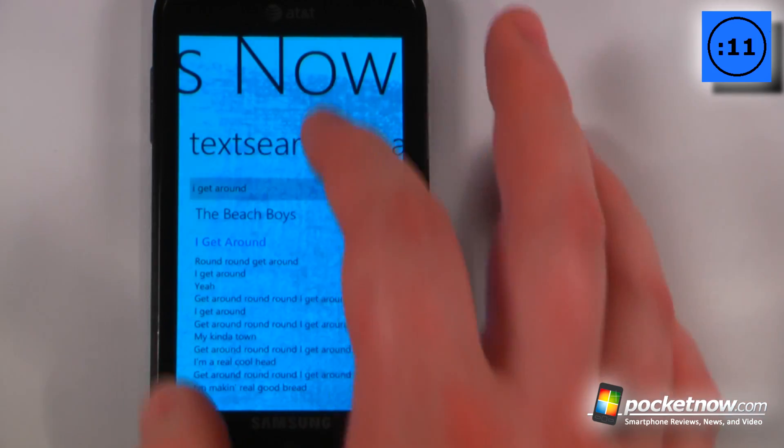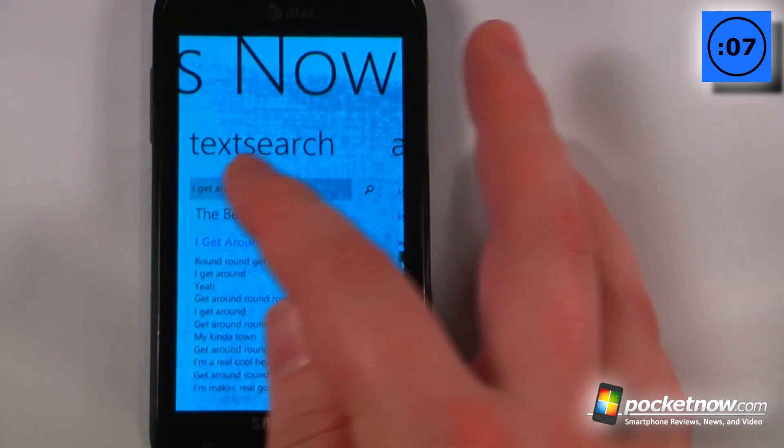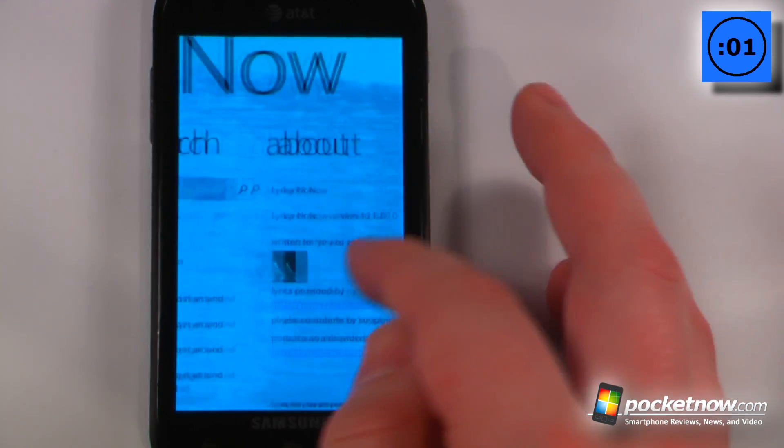So let's say that I want to search for something a little bit simpler — let's say I knew a phrase in a song. All I have to do is use text search and I have found this song and I get the lyrics for that. And just a little bit of information over here.